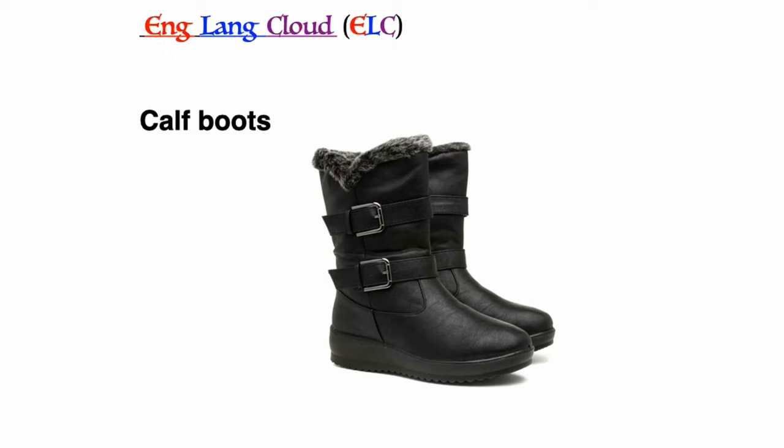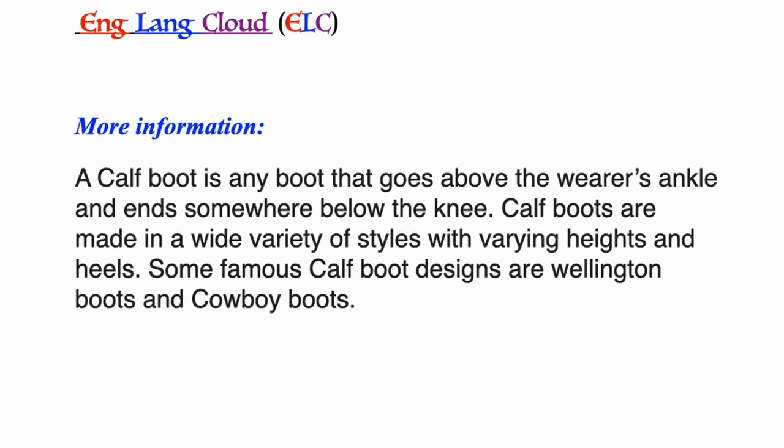Calf boots: a calf boot is any boot that goes above the wearer's ankle and ends somewhere below the knee. Calf boots are made in a wide variety of styles with varying heights and heels. Some famous calf boot designs are Wellington boots and cowboy boots.